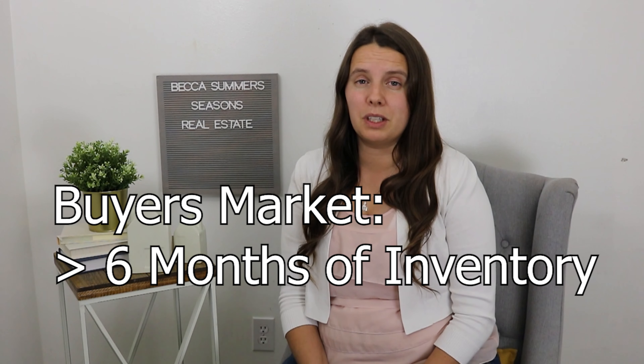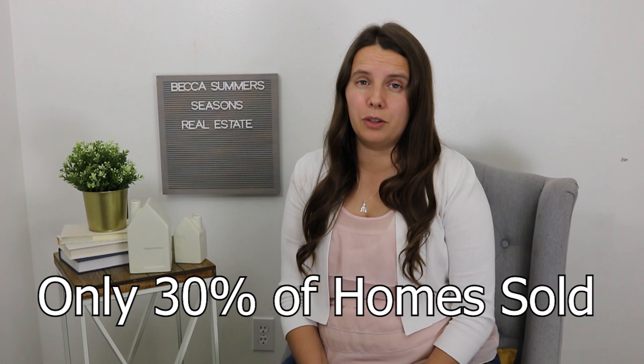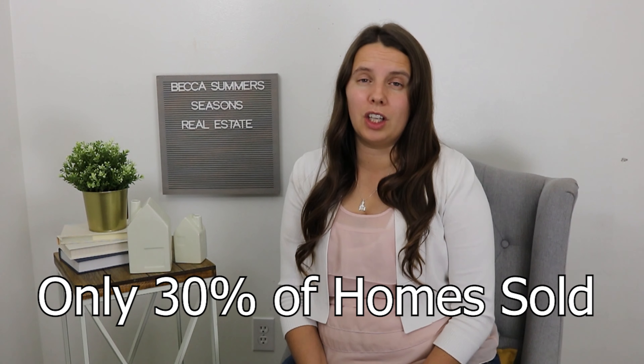If you have nine months of inventory, it takes nine months to sell everything on the market. In the worst buyer's market during the last recession, only 30% of homes actually sold — so it really mattered who you hired to sell your house. A lot fewer homes sell percentage-wise in a buyer's market. In Utah, we've been selling about 8,000 homes a quarter recently, but in the buyer's market we were selling only 4,000 homes a quarter — about a 50% drop driven by lack of buyer demand.